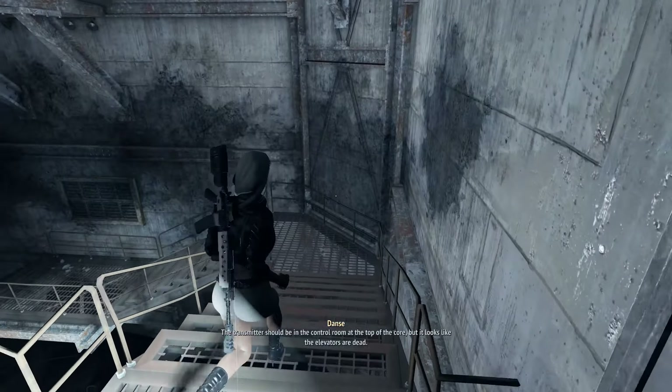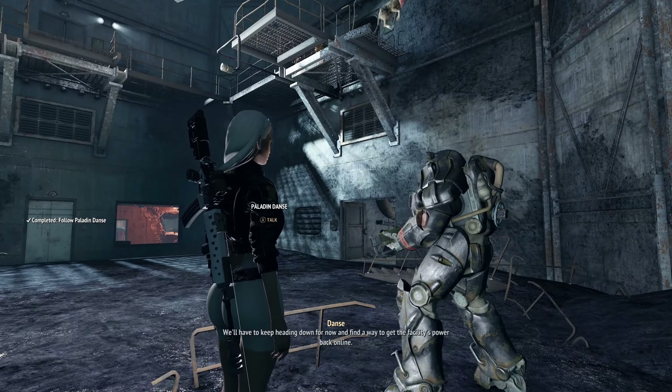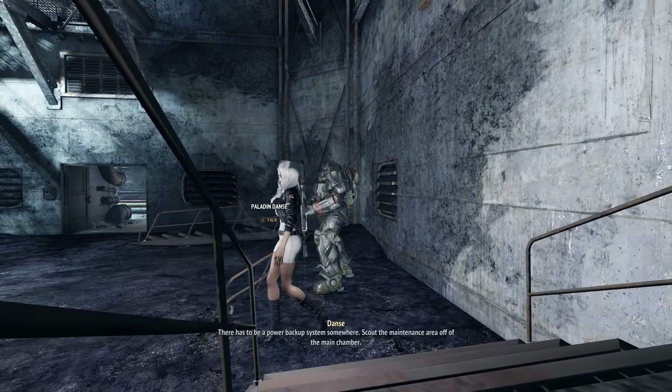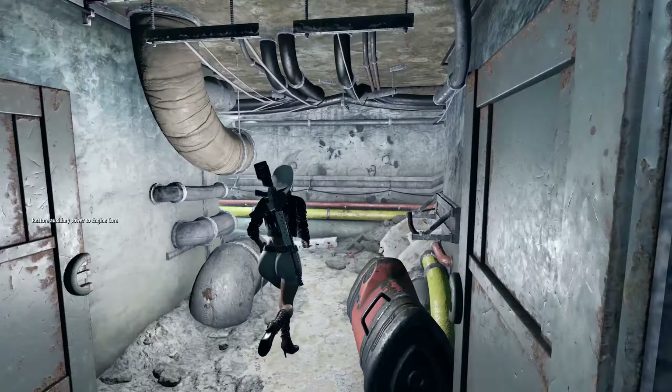The transmitter should be in the control room at the top of the floor. The elevators are dead — we'll have to keep heading down and find a way to get the facility's power back. There has to be a power backup system somewhere. Scout the maintenance area off the main chamber — I'll remain here to watch our backs.